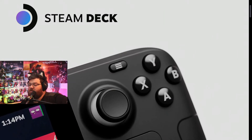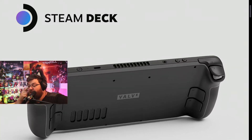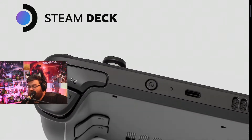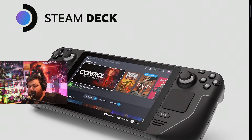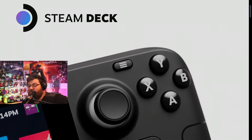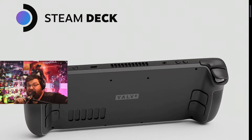The budget Steam Deck costs $399 and uses a 64GB eMMC PCIe Gen 2 internal storage. With how large modern games have gotten, you may be quickly disappointed when you realize that some AAA games won't fit on this at all. But it comes with a carrying case.